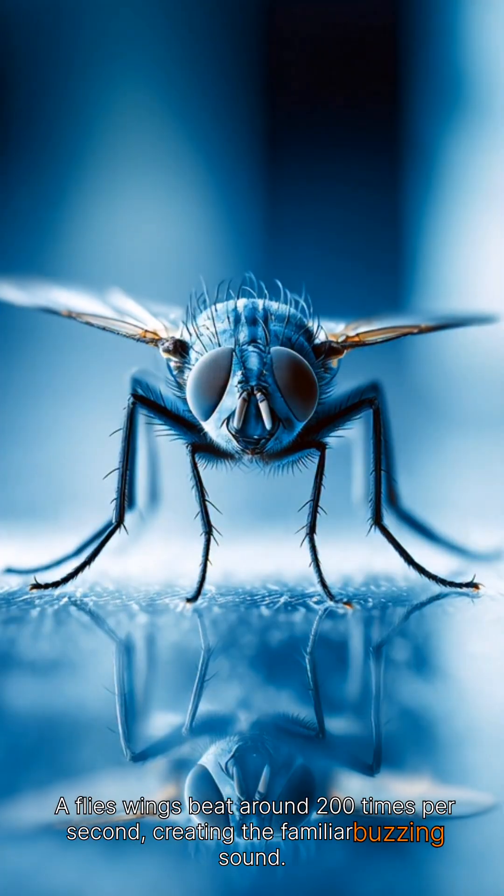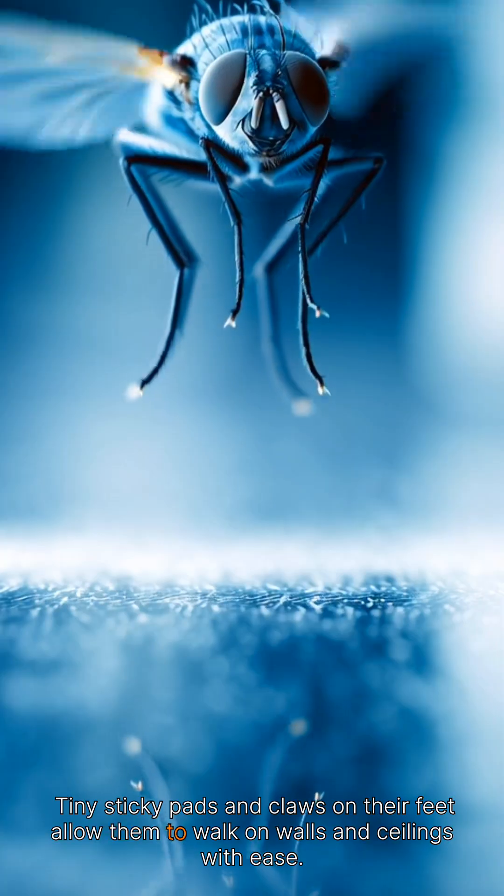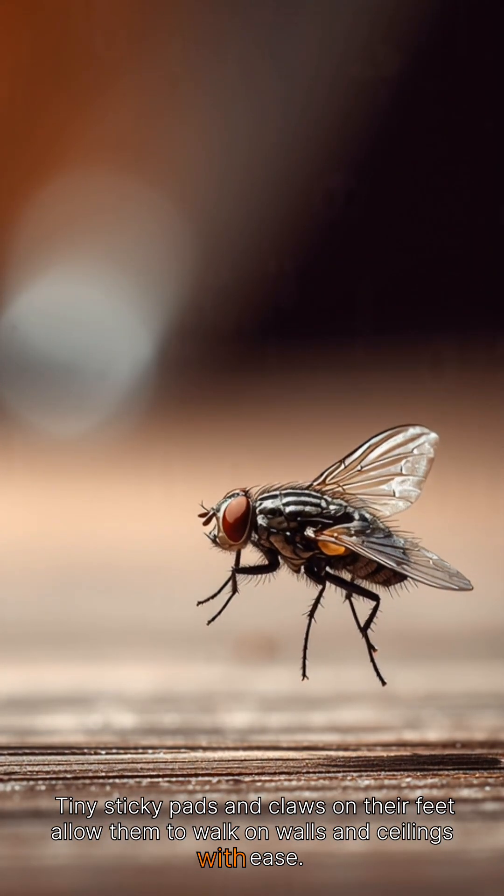A fly's wings beat around 200 times per second, creating the familiar buzzing sound. Tiny sticky pads and claws on their feet allow them to walk on walls and ceilings with ease.